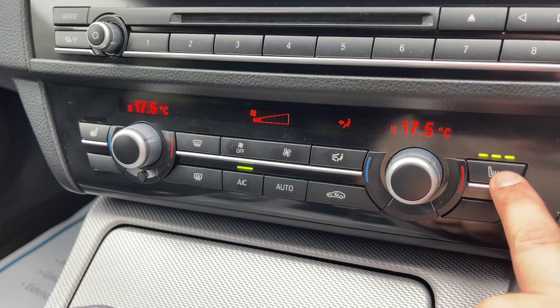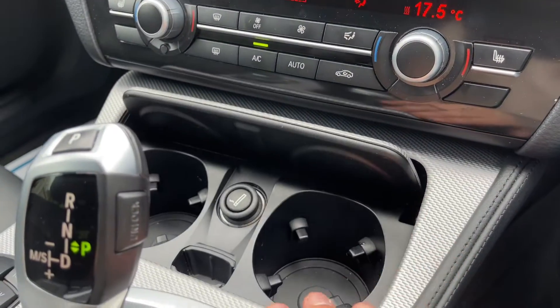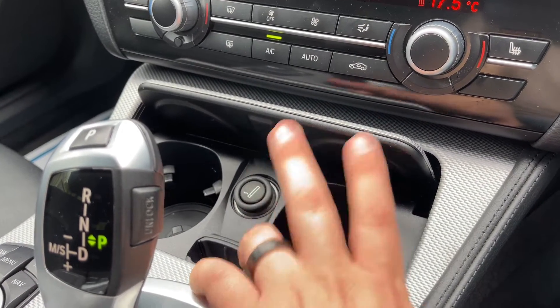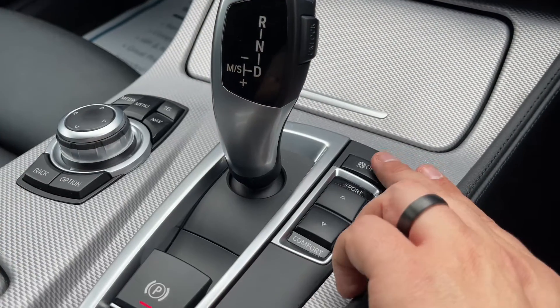We have a heated driver seat with three different heat settings, and the same on the passenger side as well. You can open up this storage to reveal two cup holders and a cigarette lighter, which can also be used as a 12-volt charging socket.